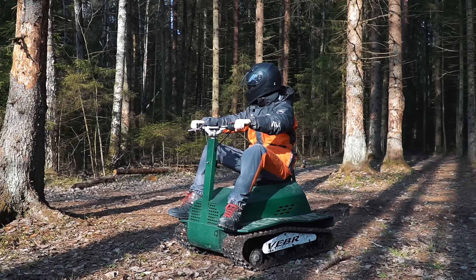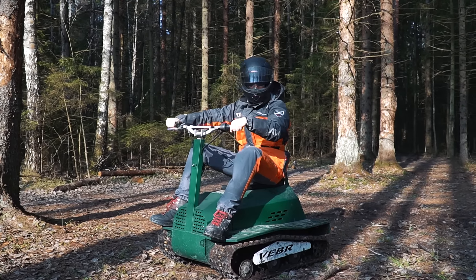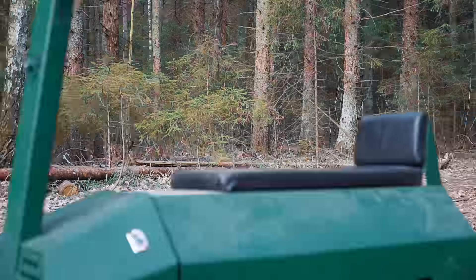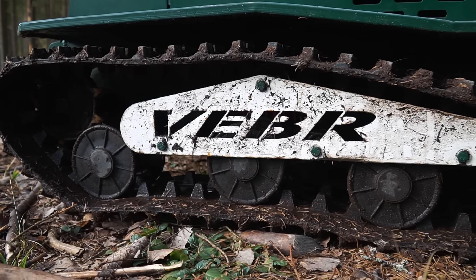Hi guys, as usual it's me, just a voiceover, and you are watching Review Machines. It's winter season now, but unfortunately we still don't have any snow as you can see. Let's review this unique machine which is called Weber Huge.